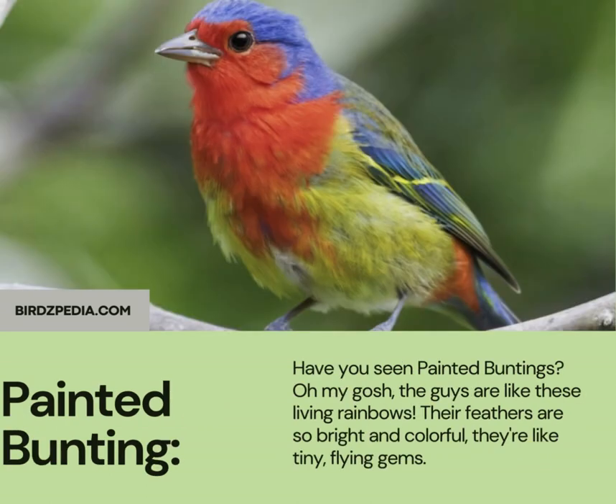Have you seen painted buntings? Oh my gosh, the guys are like these living rainbows. Their feathers are so bright and colorful, they're like tiny flying gems.